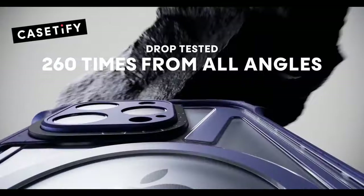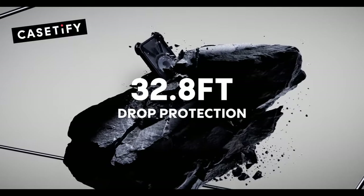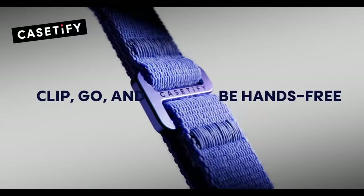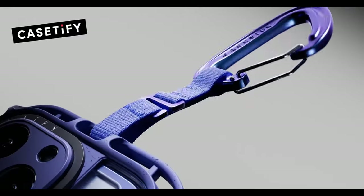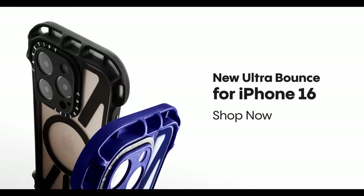Accessibility is another highlight — this case provides seamless access to the camera control button, so snapping shots is quick and easy. And for those who love convenience, it's compatible with wireless charging and MagSafe, allowing for hassle-free charging without removing the case.